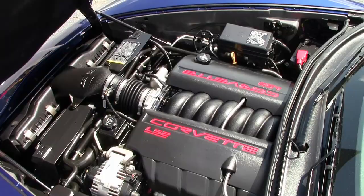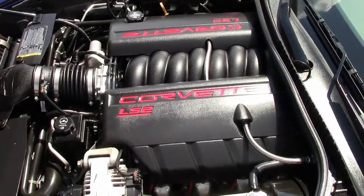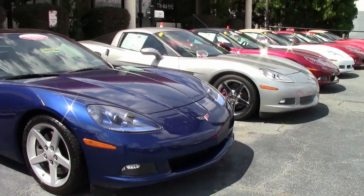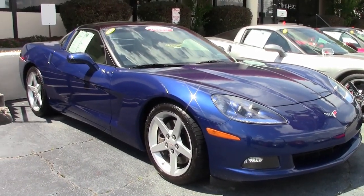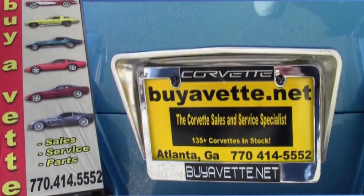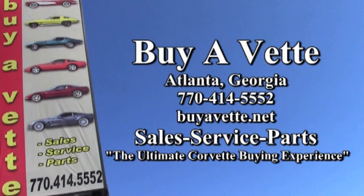Give us a call today here at buyavet.net. One of our sales representatives will help you make this car yours by calling 770-414-5552. Remember, we always have 120 or more Corvettes in stock, and if you don't see what you like, ask us because we know where to find them. We are buyavet.net, and we hope to be your ultimate Corvette buying experience. Hope to see you real soon.